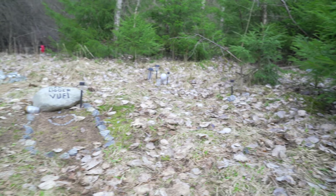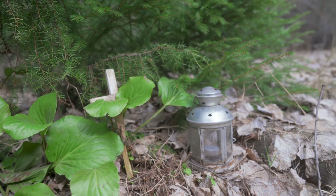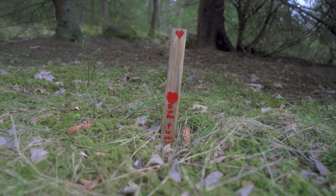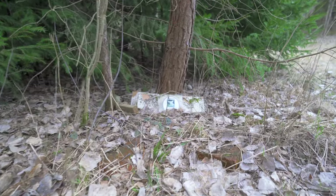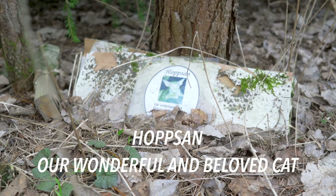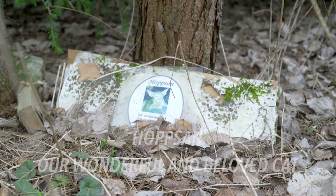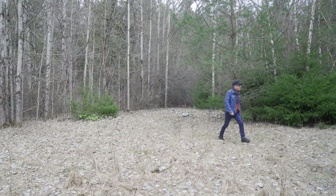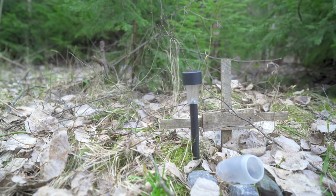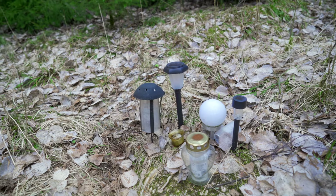Since the pet cemetery is undisclosed, it is very difficult to find out any information about its history. When did it start and by whom? I would assume the pets buried here used to be part of local families who lived in the near surroundings, just outside the nature reserve.